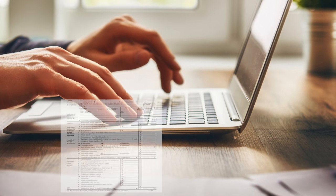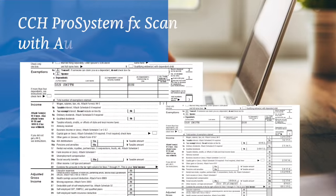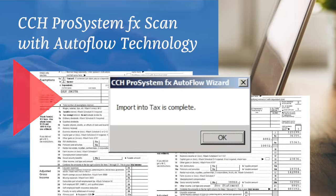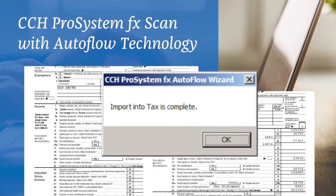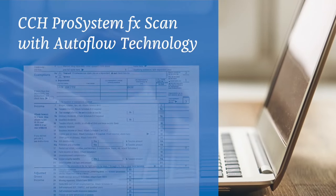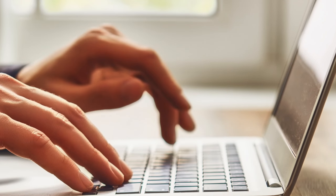Finally, AutoFlow Technology takes the 1040 and 1041 source document data extracted by Scan and imports it directly into the tax return. Together, Scan and AutoFlow Technology flexibly support your firm's existing workflows, making the tax prep process more efficient while minimizing disruptive change.